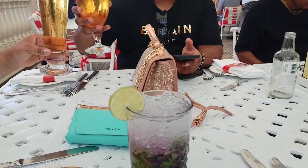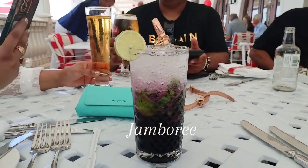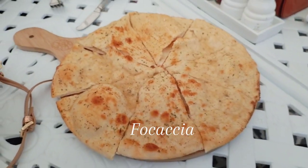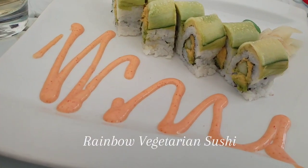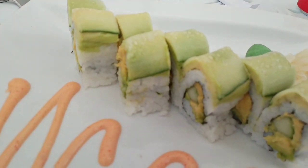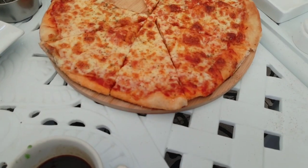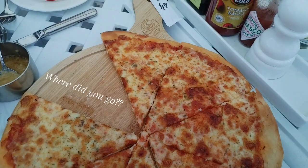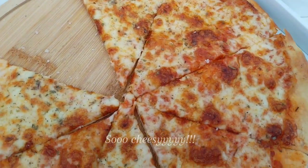I'm absolutely obsessed with mojitos, so this time I decided to try something new. The focaccia was so delicious — it was light and really crispy. We also ordered our favourite sushi which was really yummy too. While we were still eating our sushi, the pizza came through and I literally had to start eating faster because my eyes were on this.